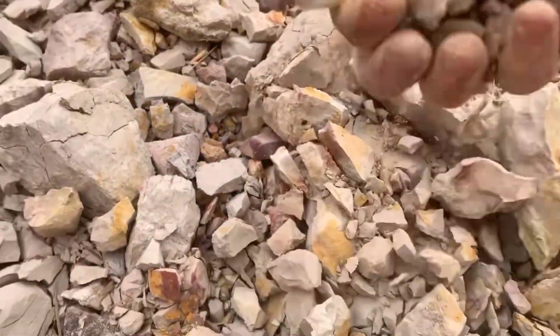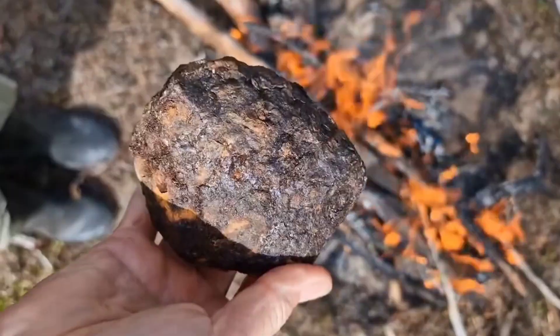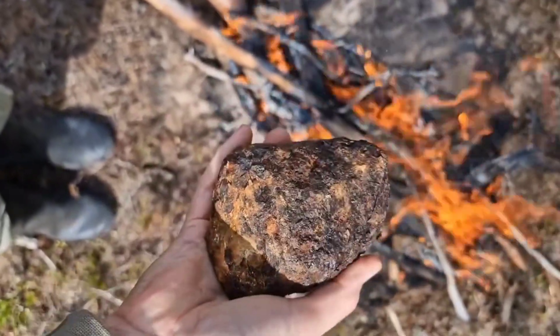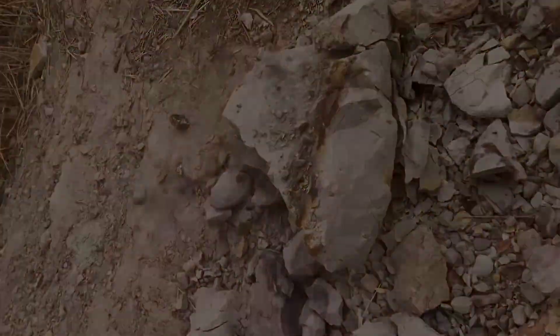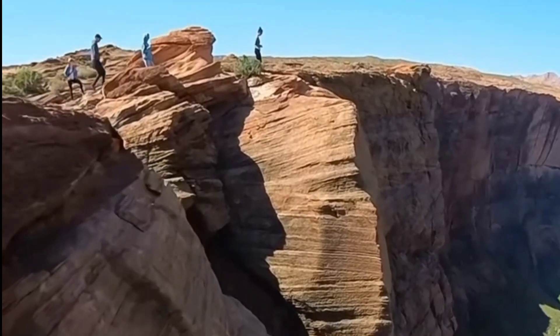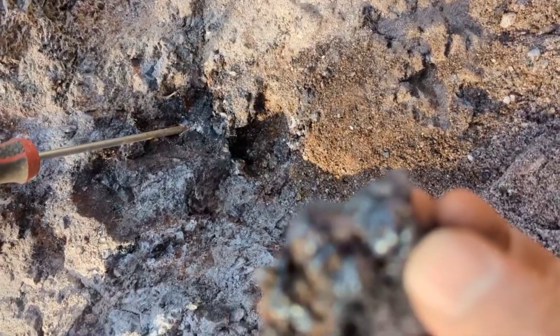What if the stone you're holding in your hand isn't from the stars at all? What if it's not a meteorite, not a fragment of some ancient cosmic collision, but instead something that was born right here on Earth? Thousands of rock collectors and gemstone enthusiasts each year mistake a very earthly mineral for something extraterrestrial. That stone is hematite.